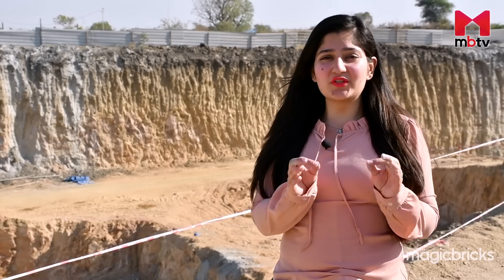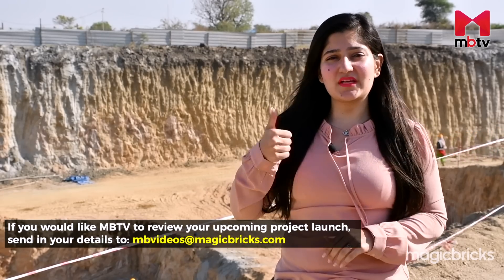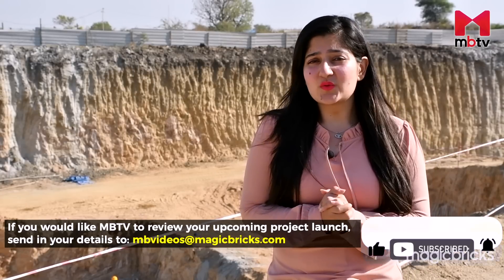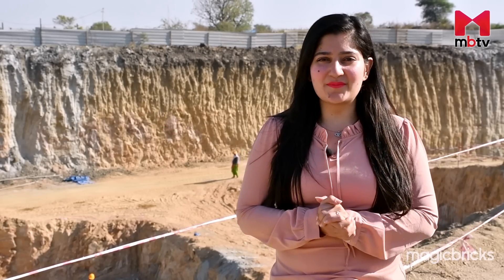I hope this video helped you understand this project and its surroundings. If you enjoyed this video, do give it a thumbs up. Subscribe to MBTV for more such videos from across the country and do hit the bell icon to get notified every time we upload a new video. This is me, Twinkle Gurnani at the project site, signing off with Camera Person Raghu.